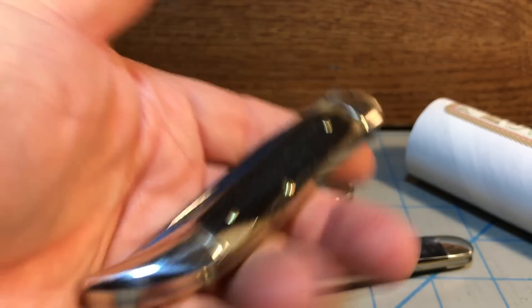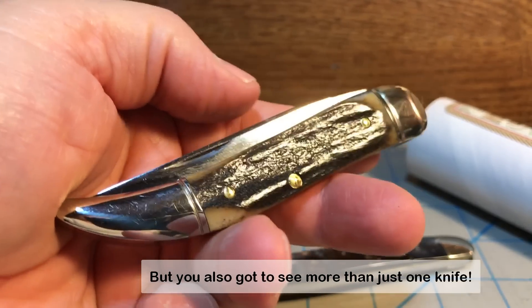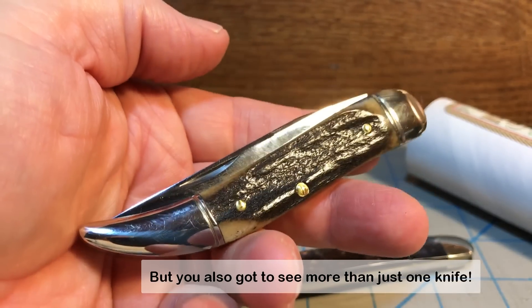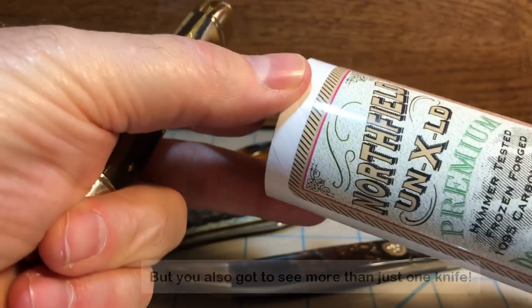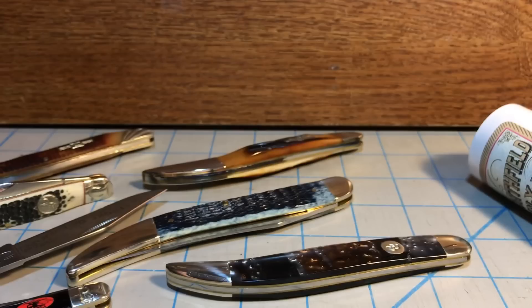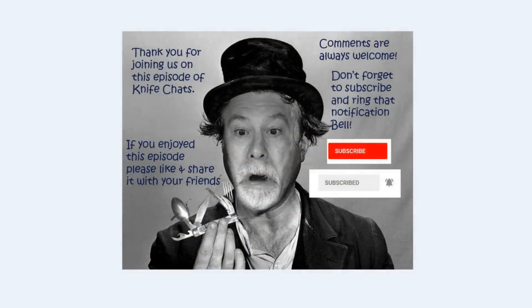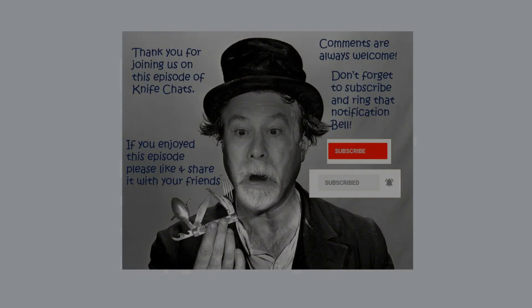Sorry for the video rambling on, but I just had to say something about the number 12 Northfield Unexceled Premium Pocket Knife — the number 12 toothpick. Thank you so much for joining us. I hope you enjoyed this episode of Knife Chats. If you did, please like and share it with your friends. Comments are always welcome. Don't forget to subscribe and ring that notification bell so you'll know when the next episode is up online. Thanks again, hope to see you soon.